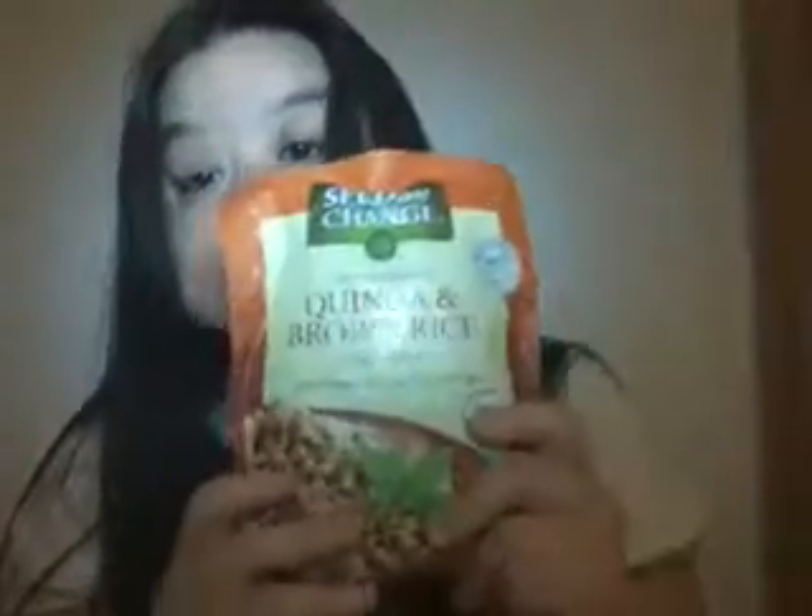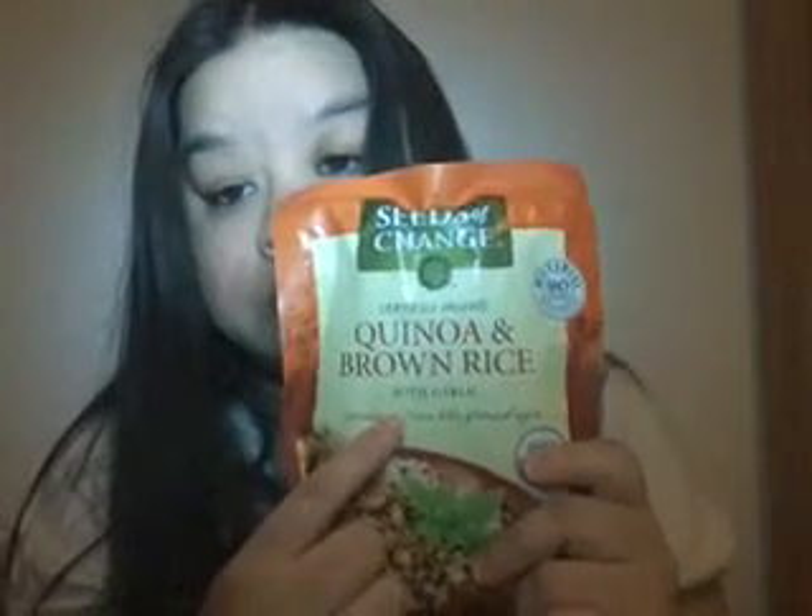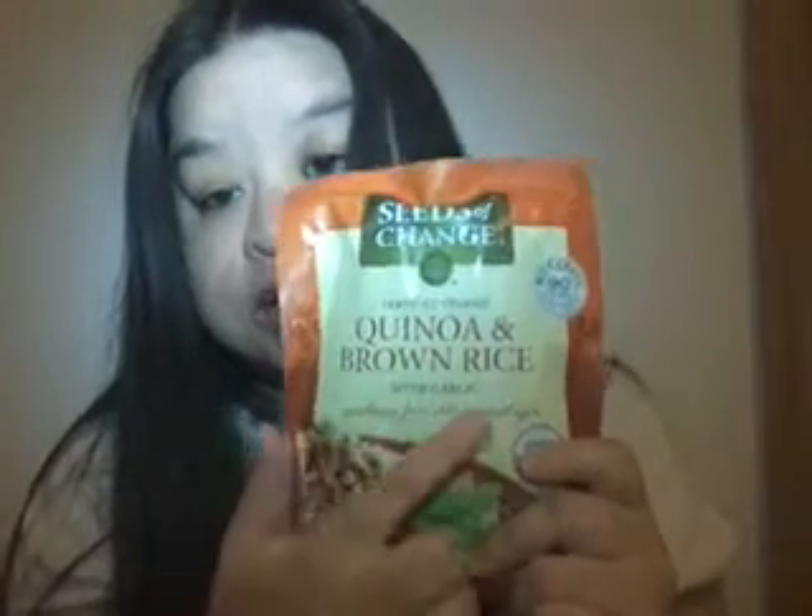Okay, Kroger. I bought one more of these — the Seeds of Change Quinoa Brown Rice.